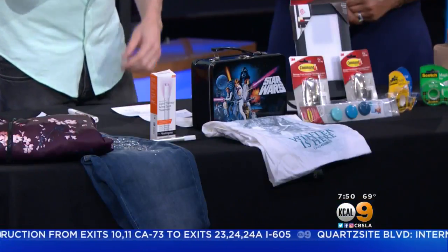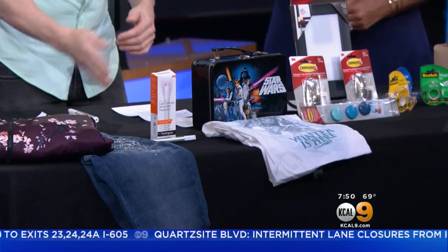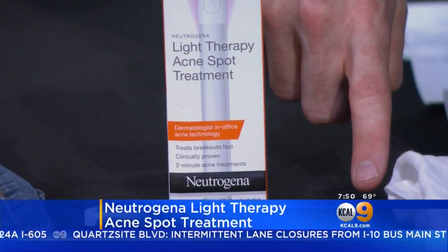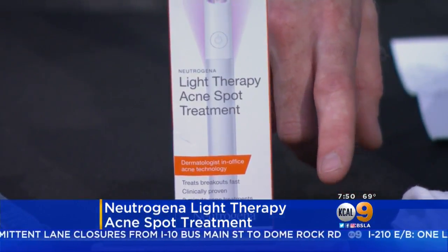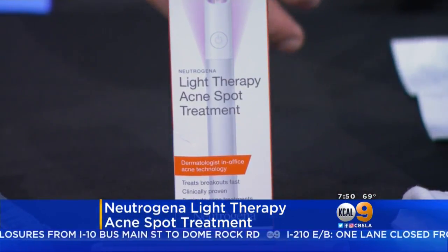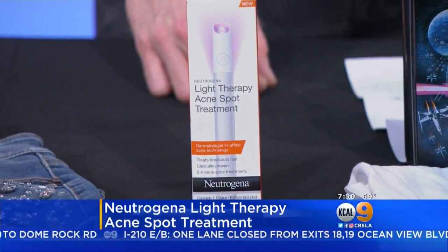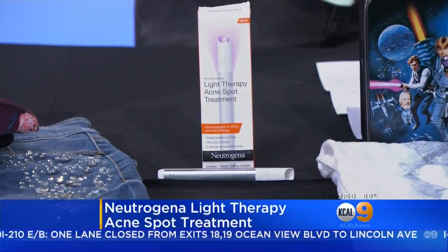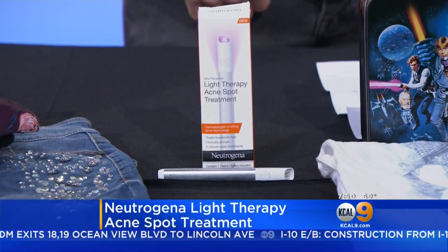Let's talk skin care — this is the Neutrogena light therapy acne spot treatment. It actually surrounds the pimple for effective treatment. The blue light actually penetrates and targets the acne-causing bacteria, then the red light reduces inflammation. It's a UV-free treatment, available at acnepen.com. It really feels non-invasive and is super easy to use.